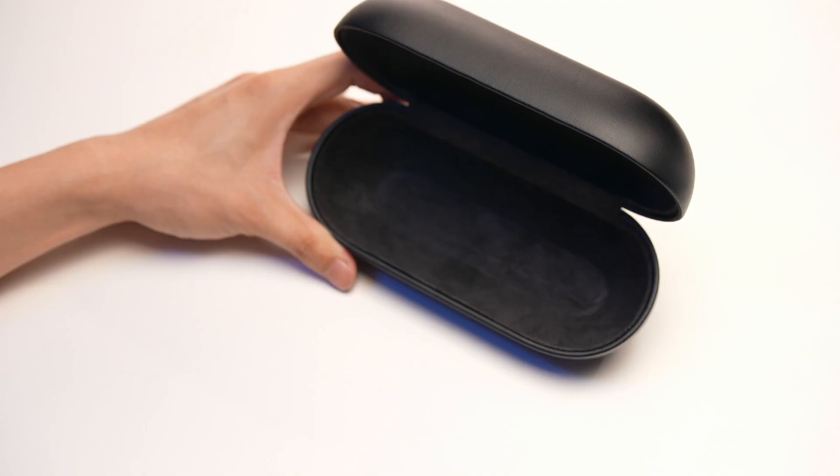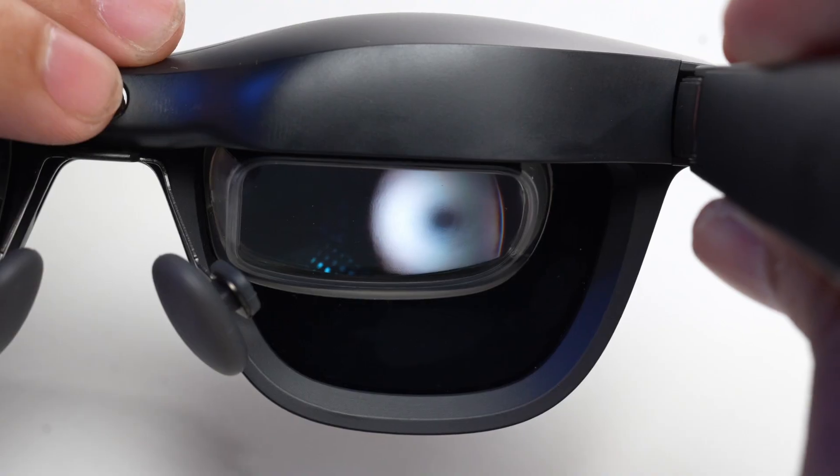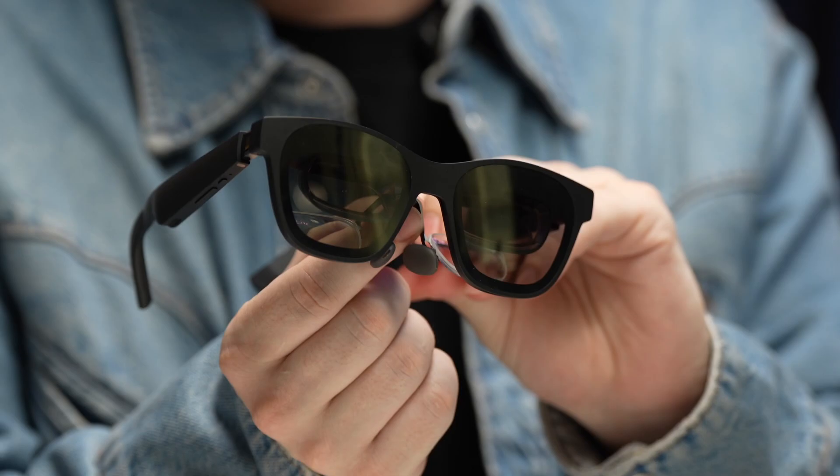Whether you're commuting or traveling, its portability makes it a breeze to carry. The three-level chromatic tint adapts seamlessly to different lighting conditions, and users with myopia can enjoy clear visuals by pairing it with prescription lenses.